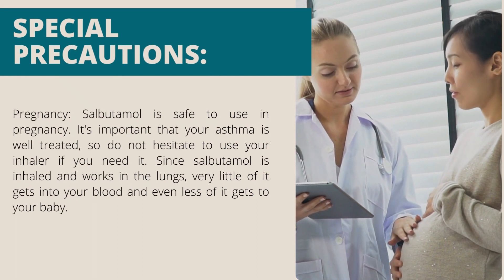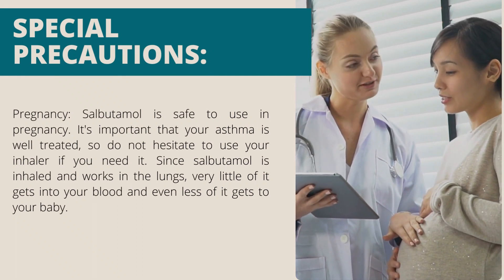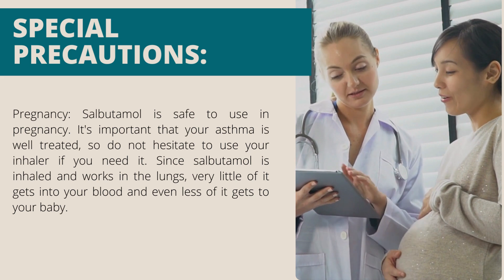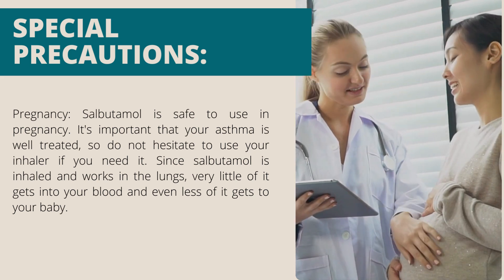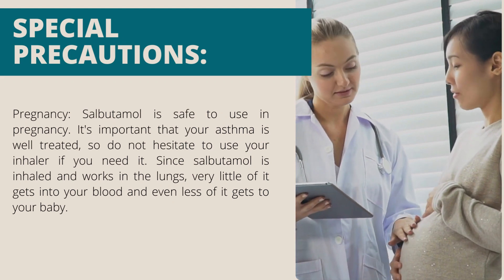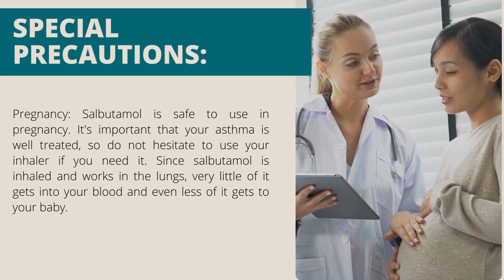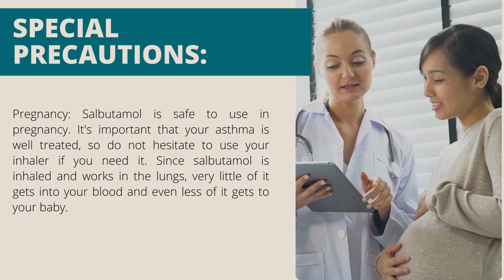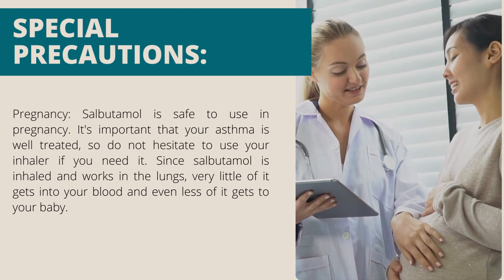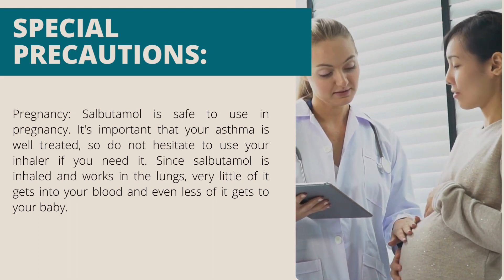Pregnancy: Salbutamol is safe to use in pregnancy. It's important that your asthma is well-treated, so do not hesitate to use your inhaler if you need it. Since salbutamol is inhaled and works in the lungs, very little of it gets into your blood and even less of it gets to your baby.